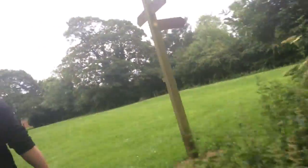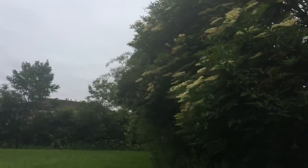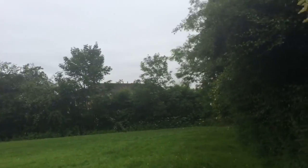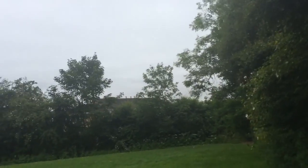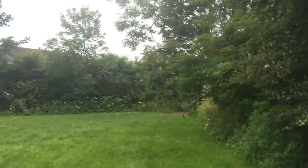Oh, there's the finger post. It's over the footbridge, over another sewer. Turn right. Turn right along a path that keeps by the drain on the right.